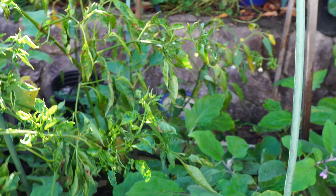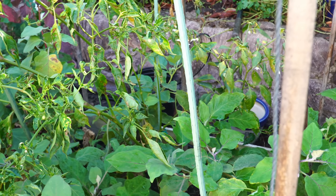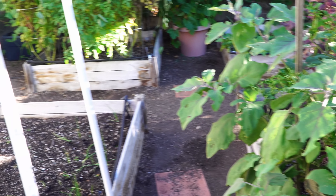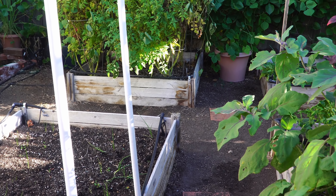The same thing with the peppers and eggplants — the production is now very low. So we will be removing some of these plants as and when needed to make space for the winter vegetables.